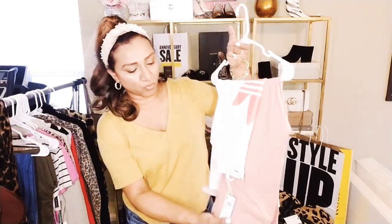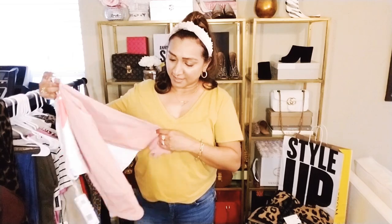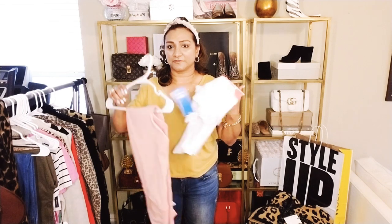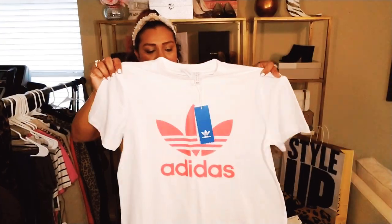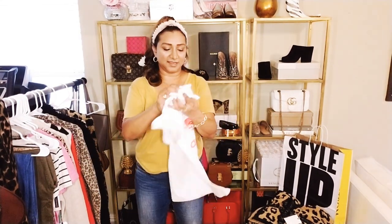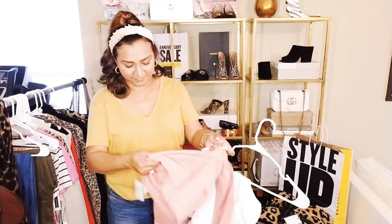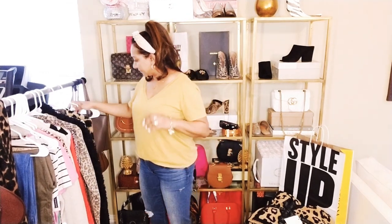I got the Zella leggings because their leggings are amazing. They had this beautiful color - I wanted to get something different because I always end up getting the black ones from Zella. I also got this workout t-shirt which is from Adidas and I love that color. It's not an exact match but it kind of works. This t-shirt is just $21 and the Zella leggings are $42. I buy those every year. What do you think of the color? I think I like it.